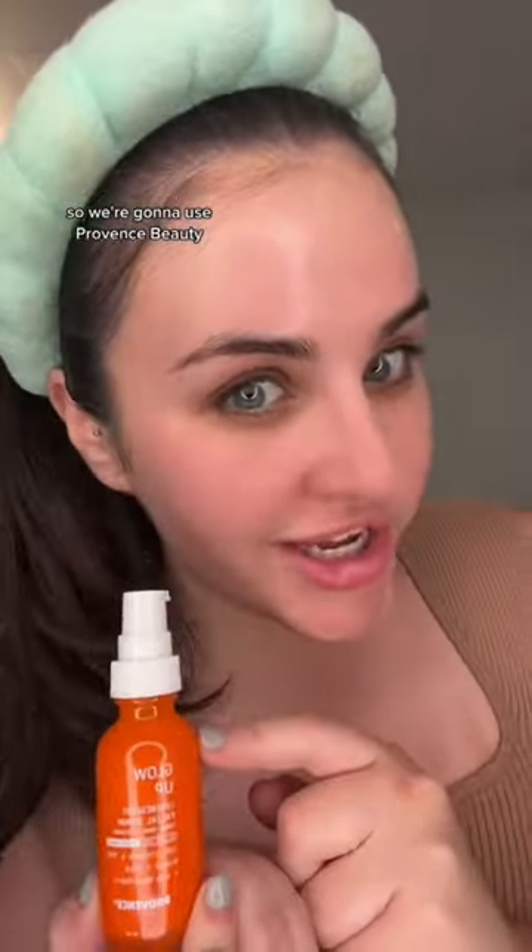Clinique has a vitamin C serum, but Clinique tests on animals, so we're gonna use Province Beauty. This is 15% vitamin C and it feels so good on my skin.